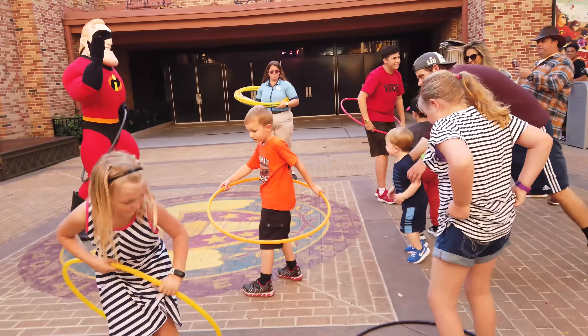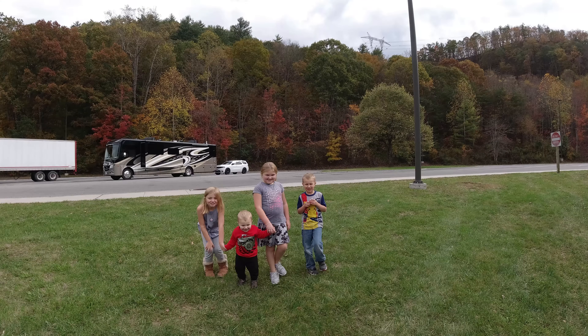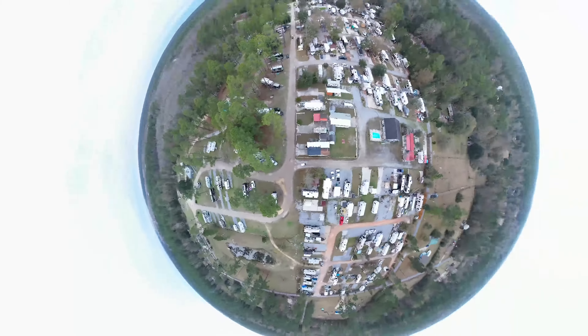Hey everybody, thanks for tuning in to our channel — we really appreciate it. This is Brandon and I'm Jane, with RV Traveling with Six. We got challenged to some questions from the dry campers Mike and Leanna, and we'll go ahead and answer them as fast as we can for you guys.